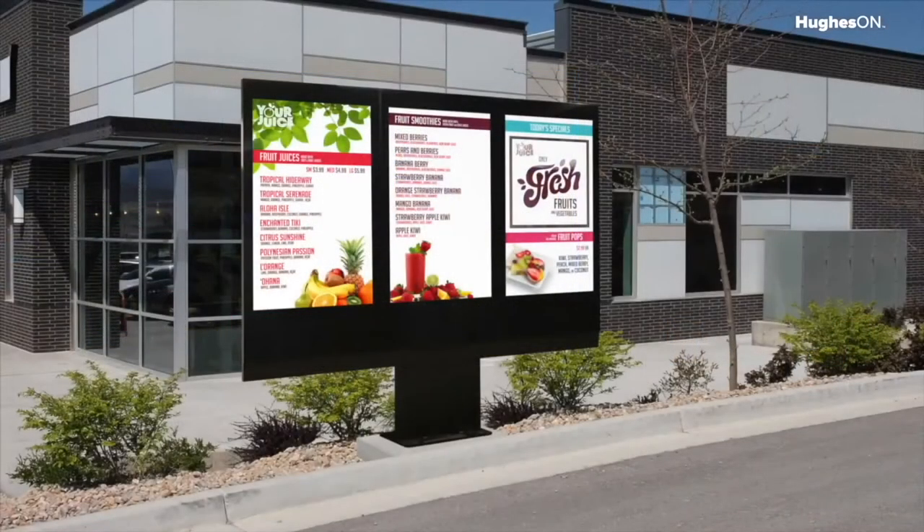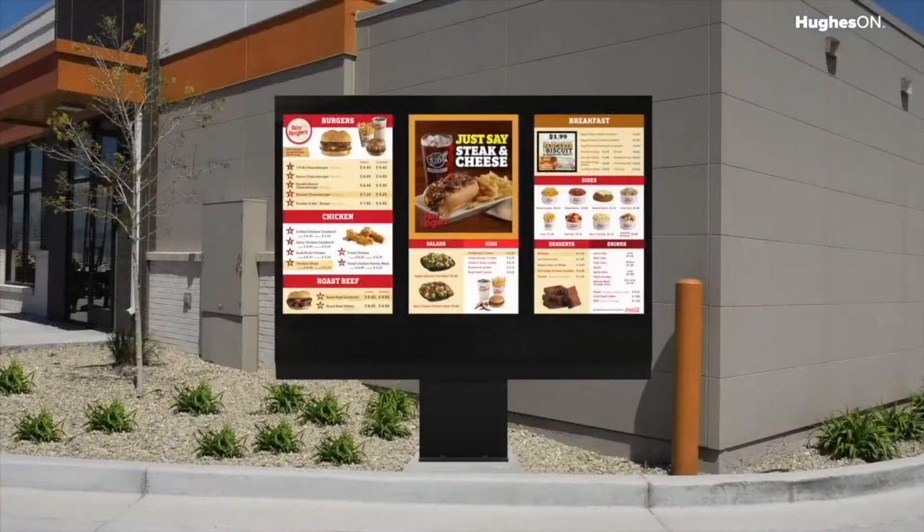For restaurant drive-throughs, LG has developed a ready-to-install enclosure that houses three 49-inch LG commercial-grade Smart TVs. This durable and weatherproof unit is ready to install out of the box.